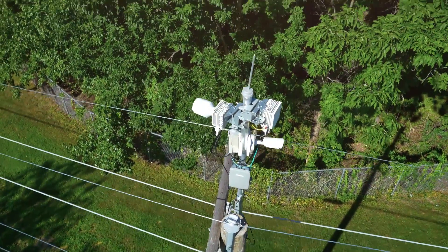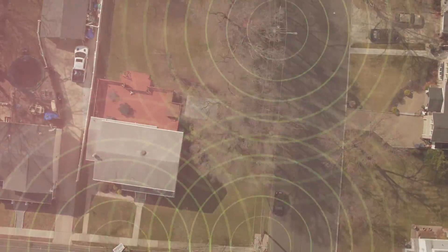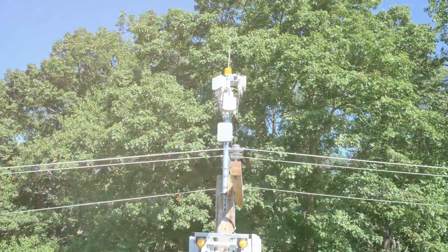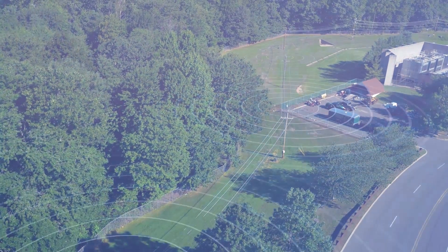When we talk about building out our next generation network technologies, it's important to remember that we're actually out there building it from the ground up. We're in suburban neighborhoods, we're in rural areas, we're in the urban cities — actually out there laying the fiber, installing the small cells, and increasing the capacity on our macro sites. We're taking what's on paper and we're bringing it to light.